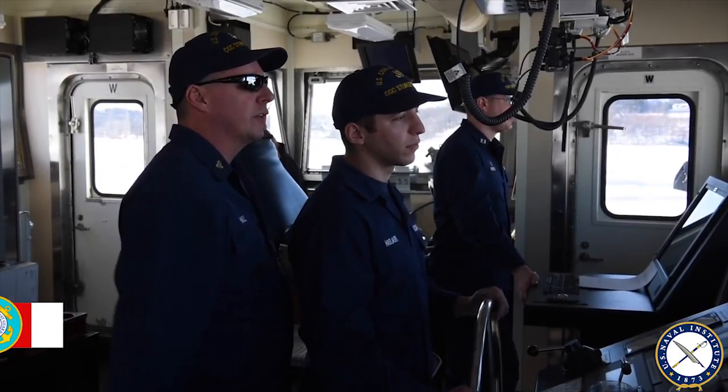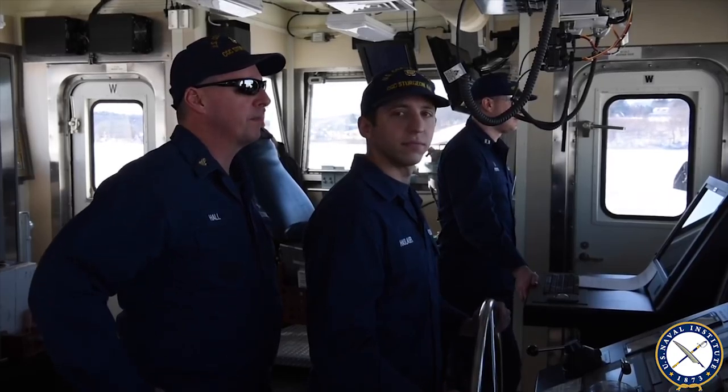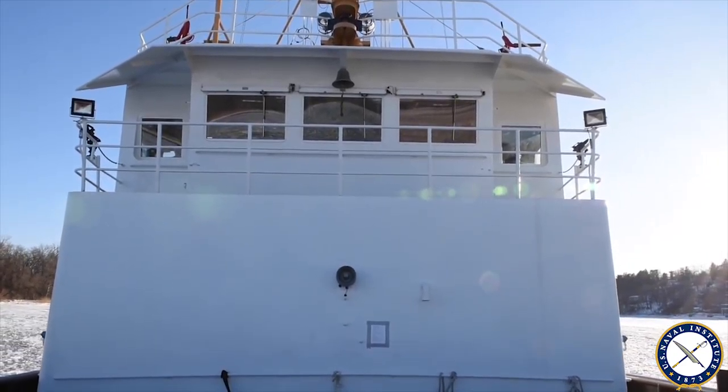Chief Petty Officer Michael Hall, stationed on the Coast Guard Cutter Sturgeon Bay, home ported in Bayonne, New Jersey. The 140-foot icebreaker — this vessel is called the Bay Class Icebreaker. They're uniquely designed to break heavy ice.